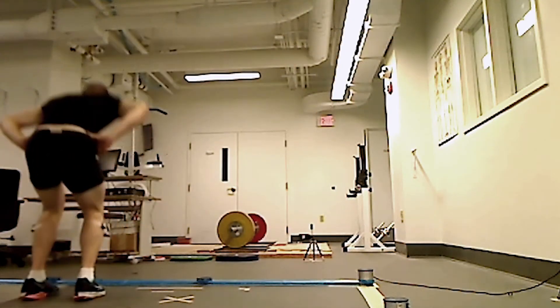We invite you to take a look at the sub-disciplines that we have to offer, as well as the impressive laboratory resources used to deliver the kinesiology major.